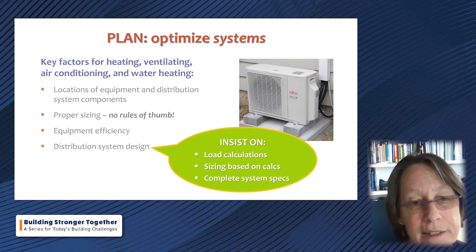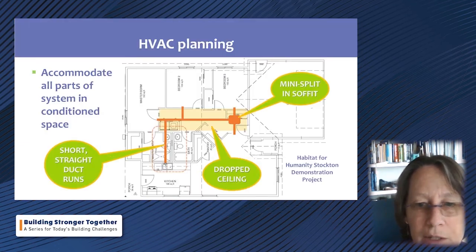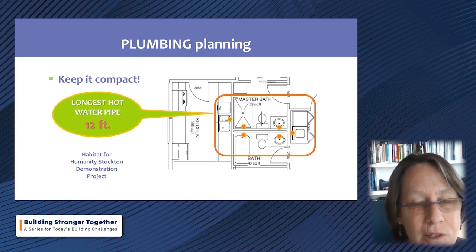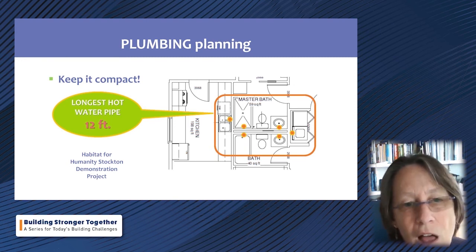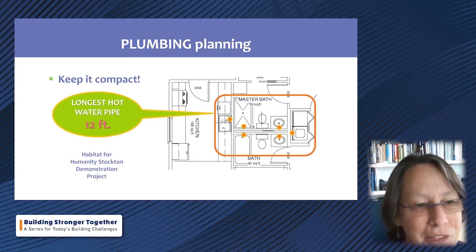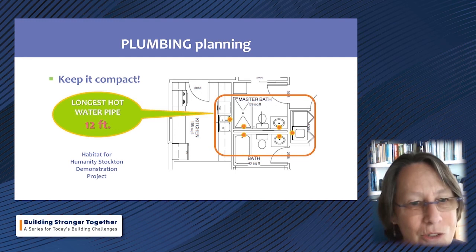On a project with colleagues in Stockton, California for Habitat for Humanity, through careful planning that considered HVAC, they achieved a very simple system with all components in conditioned space and really short duct runs. Similarly, thinking about the compactness of plumbing in the plan: orange dots representing every hot water draw in the house were arranged such that the longest pipe run is only 12 feet — phenomenal. You think hot water in that house and you have it right away.